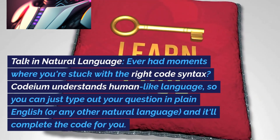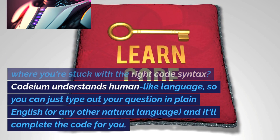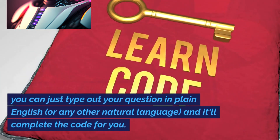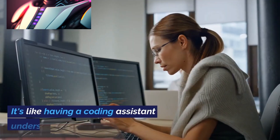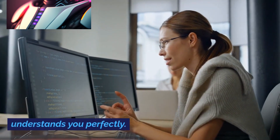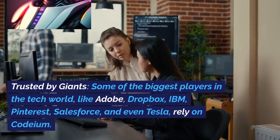Talk in natural language: ever had moments where you're stuck with the right code syntax? Codium understands human-like language, so you can just type out your question in plain English or any other natural language and it'll complete the code for you. It's like having a coding assistant that understands you perfectly.